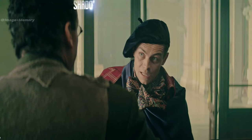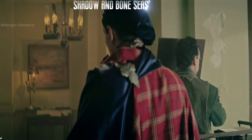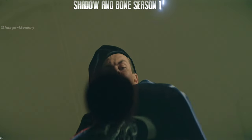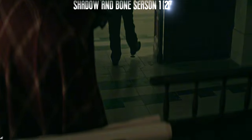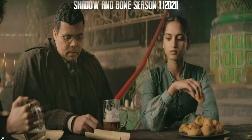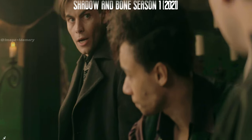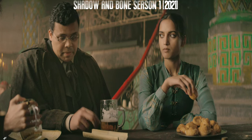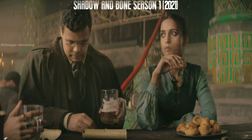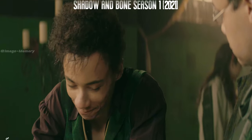After Kaz Brekker and his two companions arrived at East Lavka, their top priority was to find a way into the Little Palace. Brekker learned at the tavern that the National Archives held the design blueprints for the Little Palace. Since it was tightly sealed, if they wanted to sneak into the palace, they would have to steal the plans first.